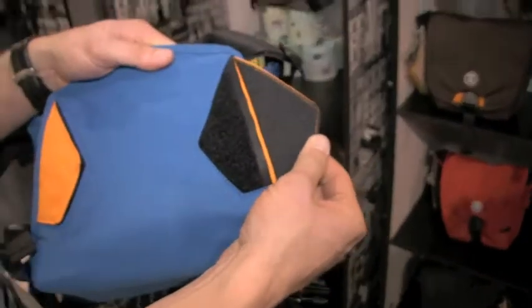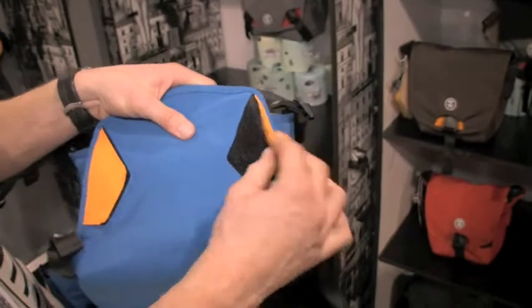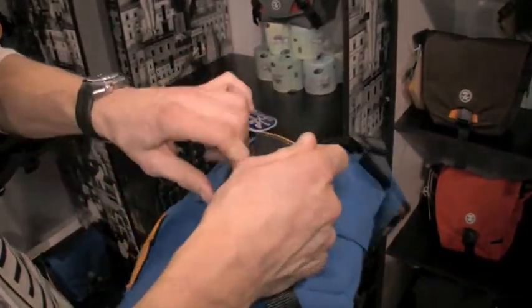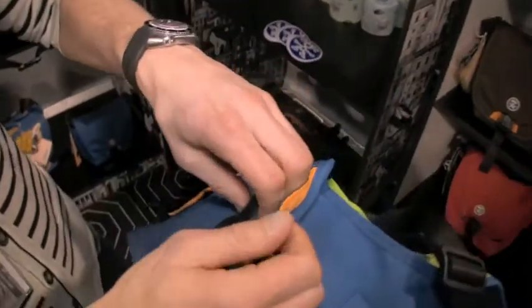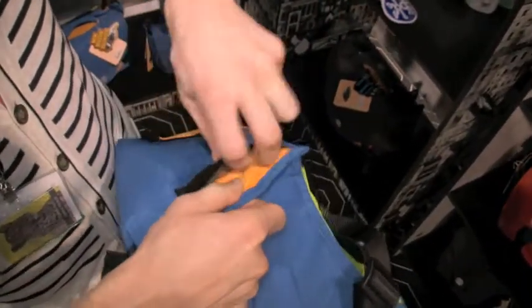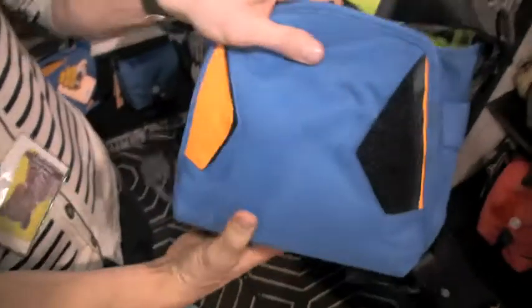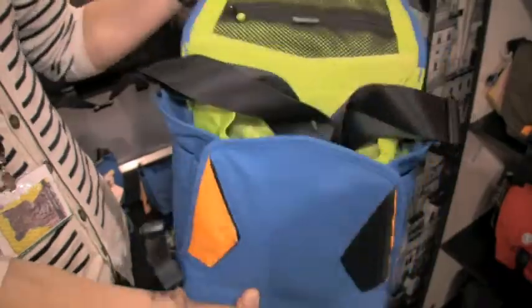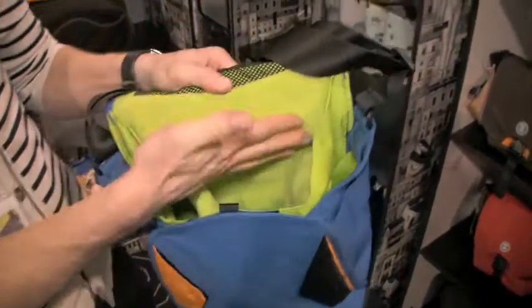As you can see, it's got this little piece of material that just goes over the velcro. And then when you want to use the velcro, you can easily just pop this piece behind the velcro like so — and there you have it, one with and one without.